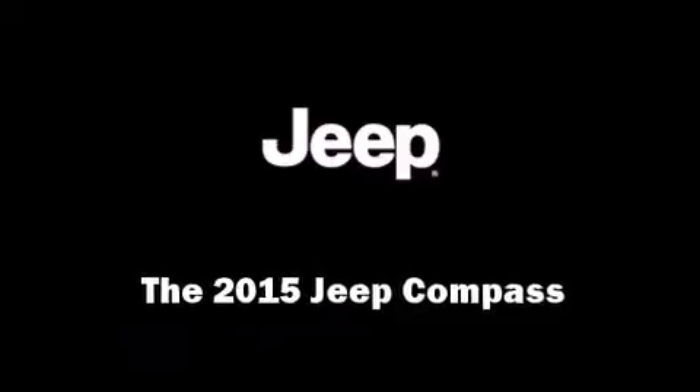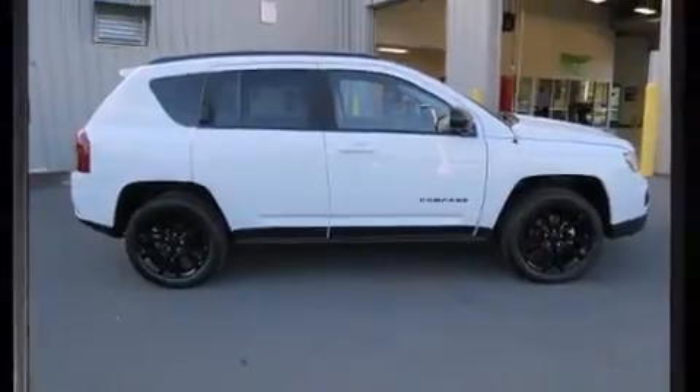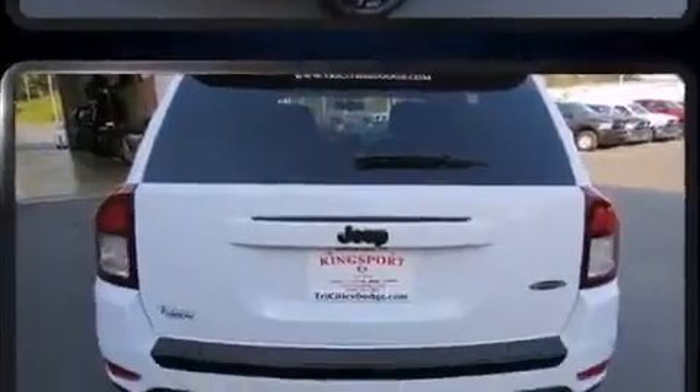Step into the 2015 Jeep Compass. Smooth gear shifts are achieved thanks to the 2-liter 4-cylinder engine, and for added security, Dynamic Stability Control supplements the drivetrain.